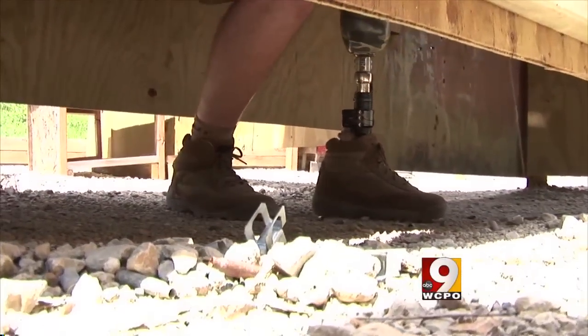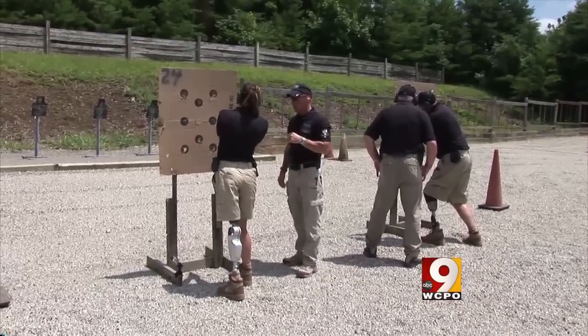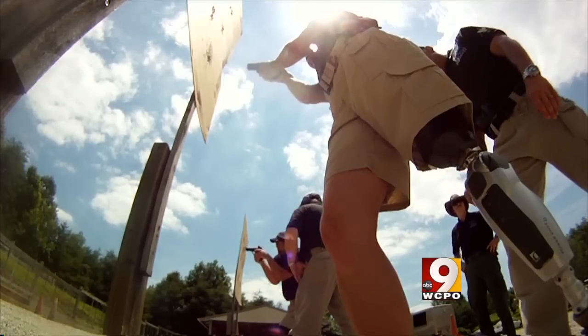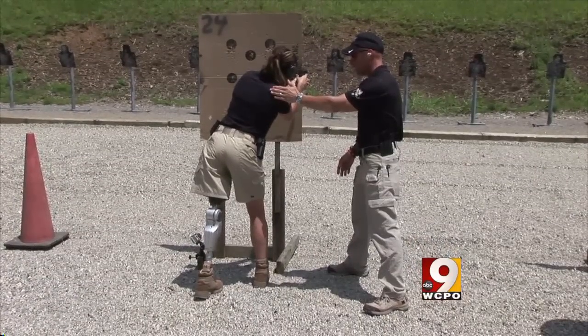Imagine the enemy seeing a bionic soldier entering the room. Civilian amputees are also now benefiting from this military technology. Experts say we are probably going to see people performing at a higher level than able-bodied people.